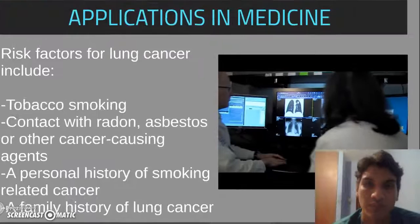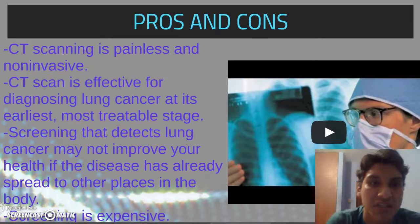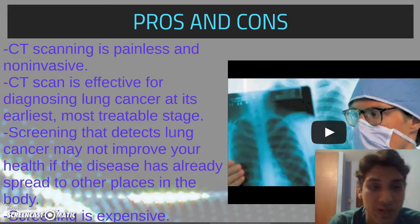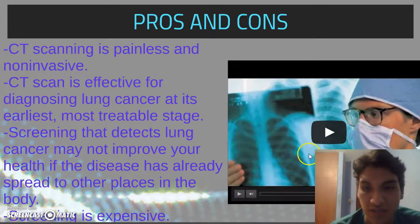CT scanning is painless and non-invasive. A CT scan is effective for diagnosing lung cancer at its earliest, most treatable stage. However, screening that detects lung cancer may not improve your health if the disease has already spread to other places in the body. Screening is also expensive.